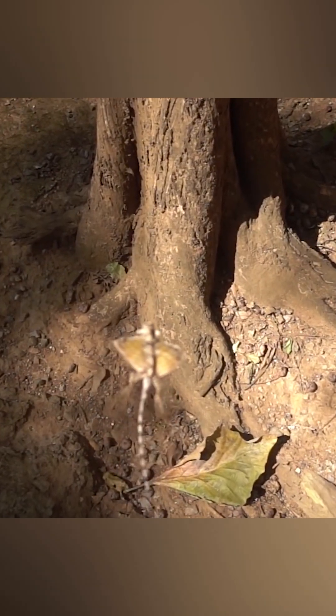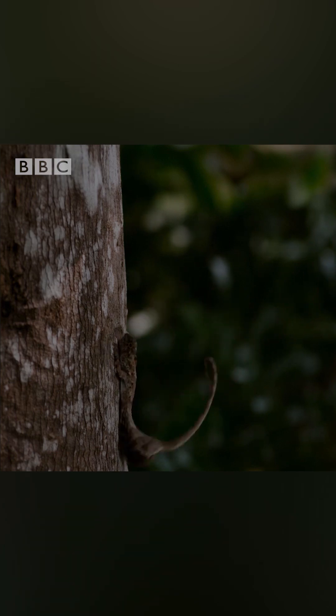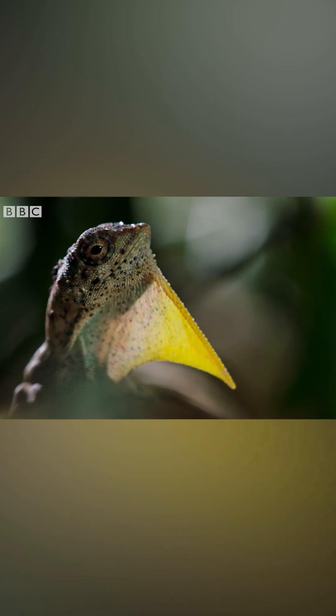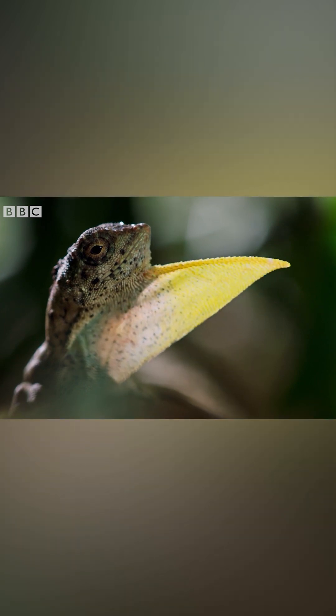Dragons are able to cover a distance of more than 65 feet. Moreover, male dragons have a small additional outgrowth on their throat, serving as an excellent stabilizer during flight.